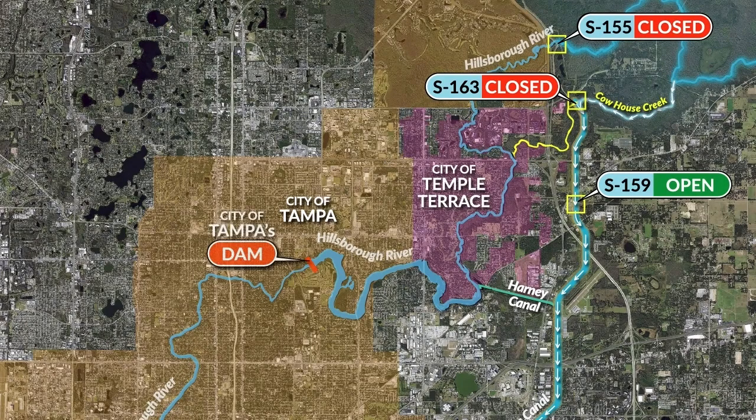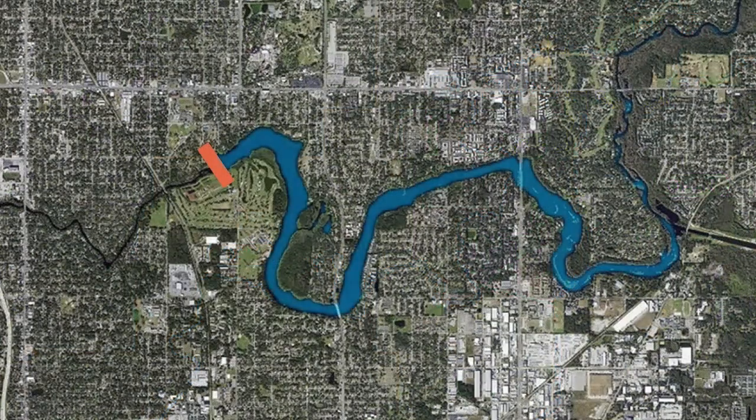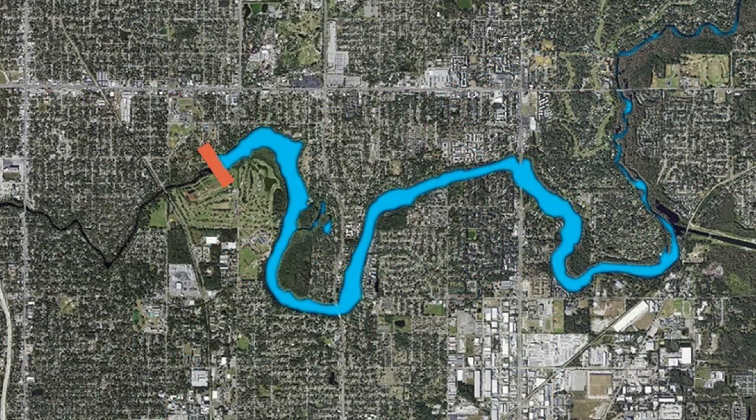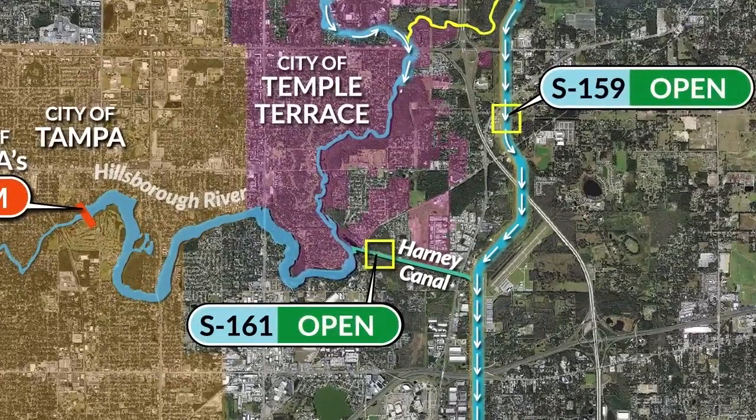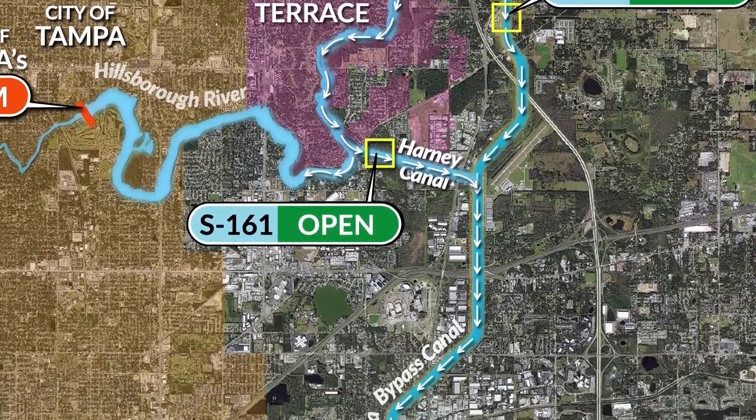Storm surge from a hurricane can hinder the city of Tampa's dam from discharging water downstream. If water can't flow past the dam, the river may flood. To avoid this, the district opens the Harney Canal and moves water from the Hillsboro River to the Tampa Bypass Canal.